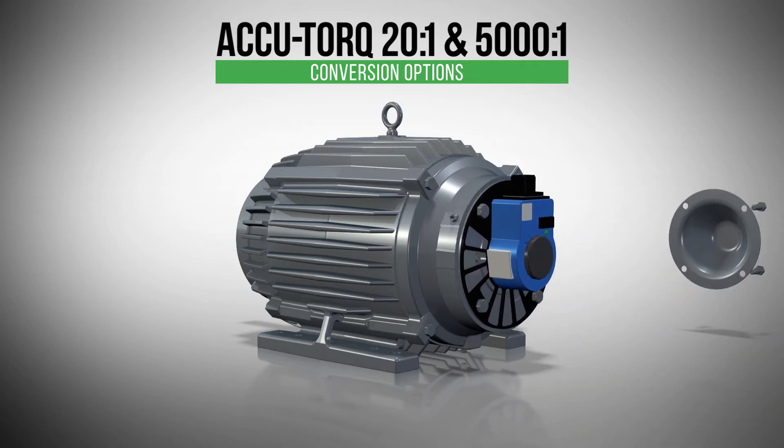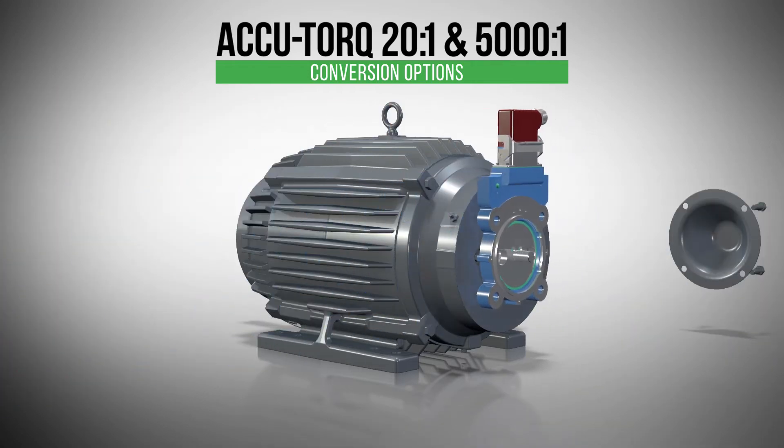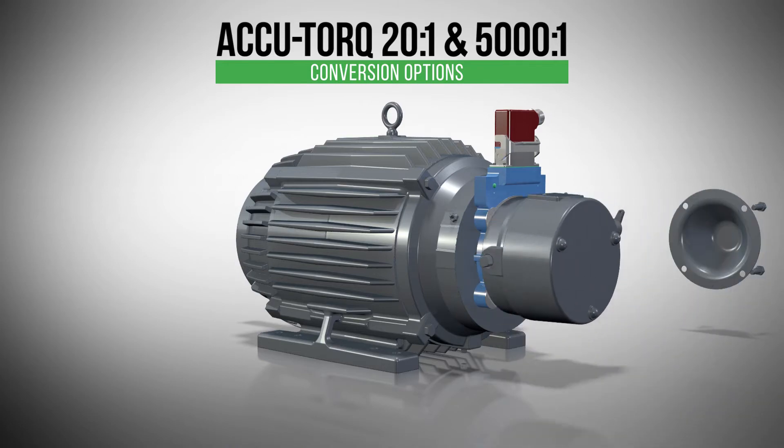Choose from shaft or flange mount encoder convertibility options, featuring high quality NEDEC Avtron encoders with brake mounting capability.